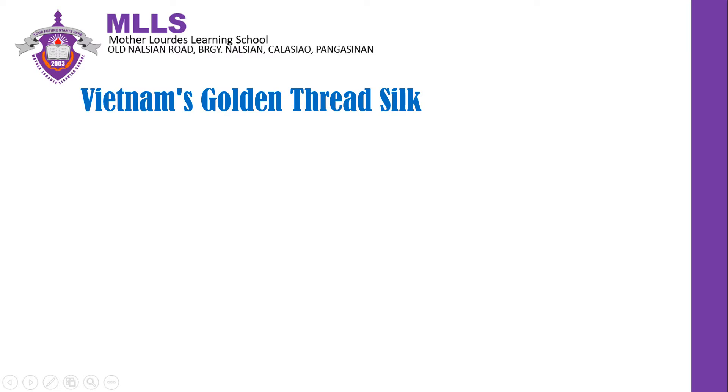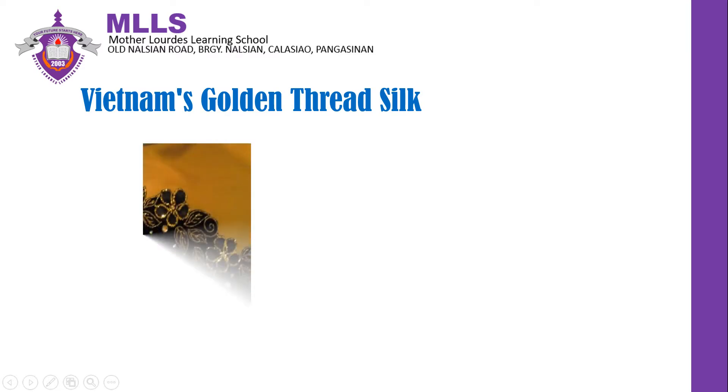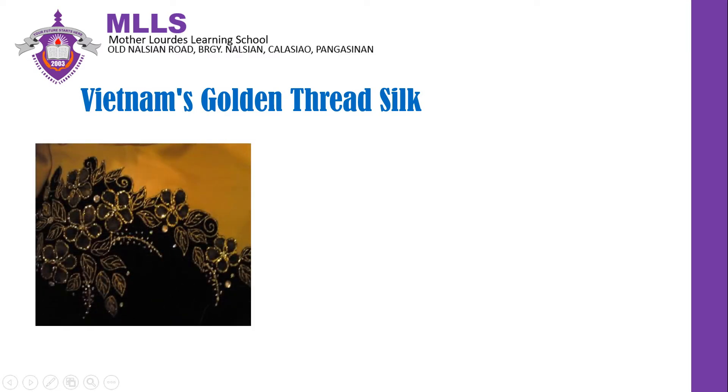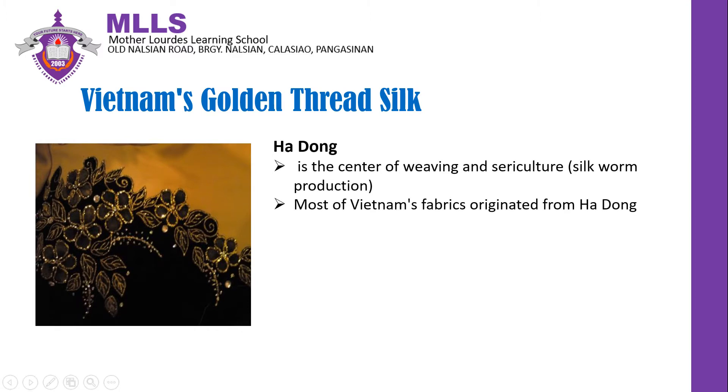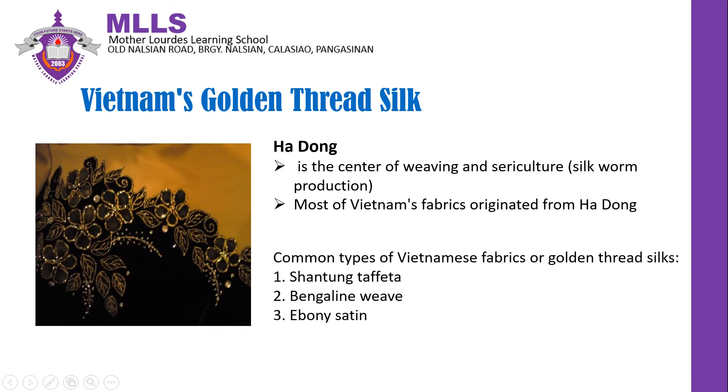Vietnam's Golden Thread Silk. Most of Vietnam's fabric originated from Ha Dong. For centuries, Ha Dong is the popular center of sericulture, silk worm production, or silk farming. Shantong taffeta, bengaline weave, and ebony satin are common types of Vietnamese fabrics or golden thread silk. The gold color gives emphasis to the aesthetic value of Vietnamese silk.